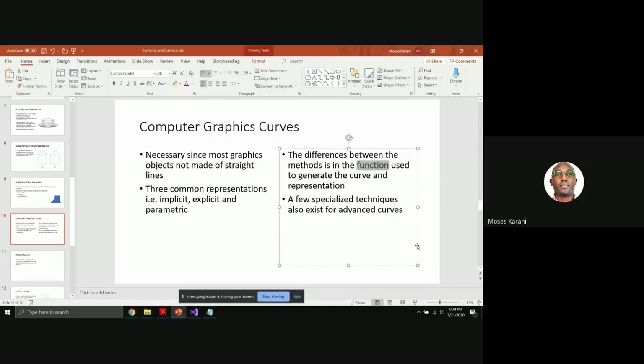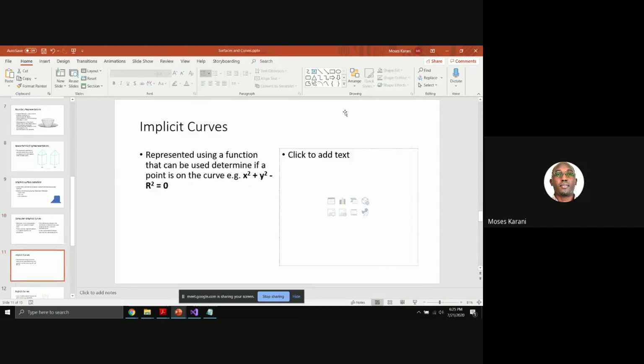The differences between implicit, explicit, and parametric curve representations come down to the function used to define the curve — just think of it like a line equation. The implicit curve is the simplest, represented by some equation that you can use to determine if a given point is on that curve.